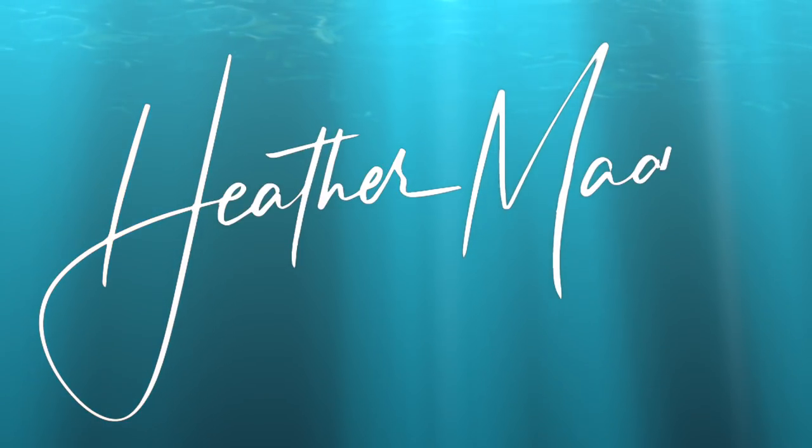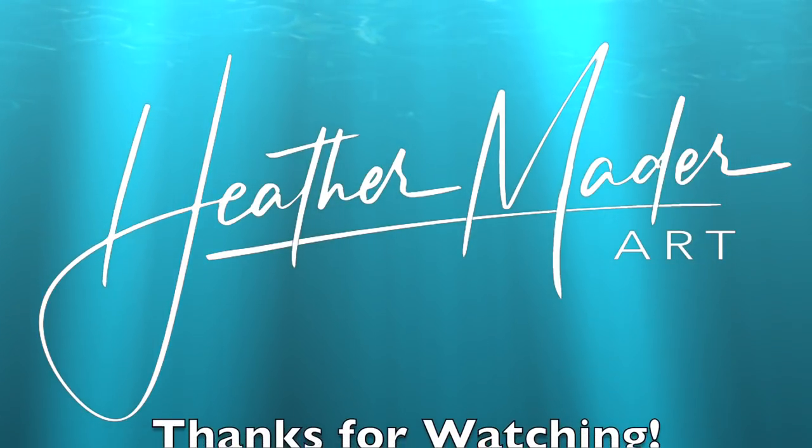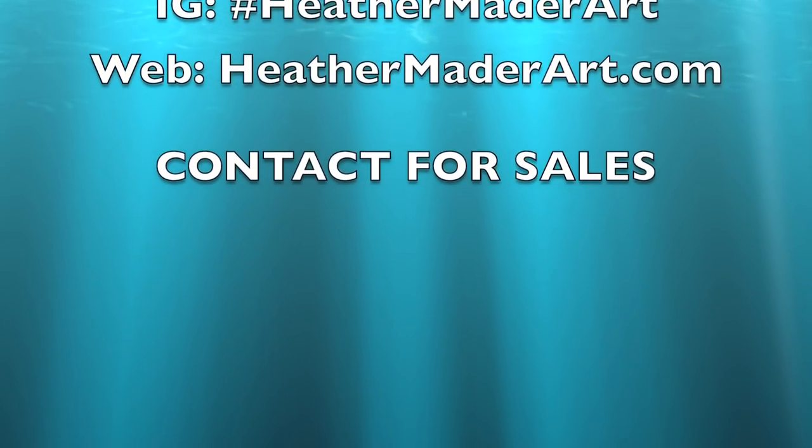Thank you so much! Like, comment, subscribe, and do not forget to hit the notification bell so I can keep making more of these art videos just for you.